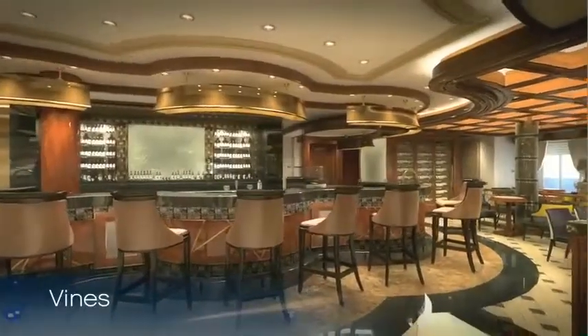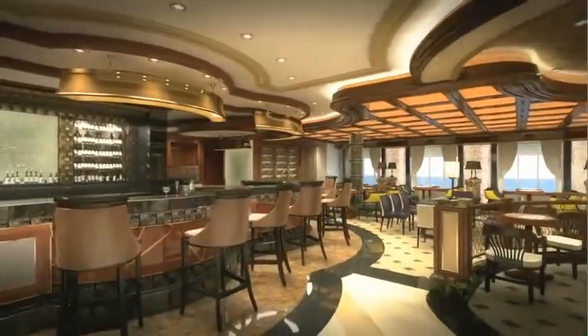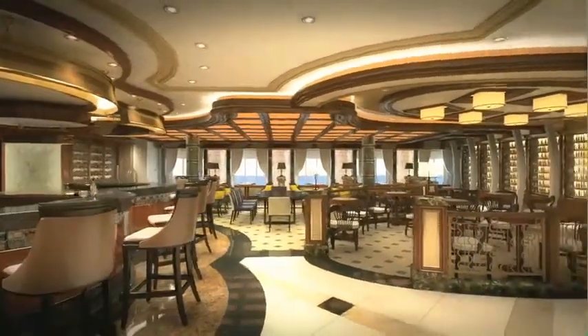Vines Wine Bar is another passenger favorite in the Piazza, pouring as many as 30 different wines by the glass. It is the perfect place to enjoy your favorite glass of wine, and perhaps some tapas or sushi as well, before dinner.